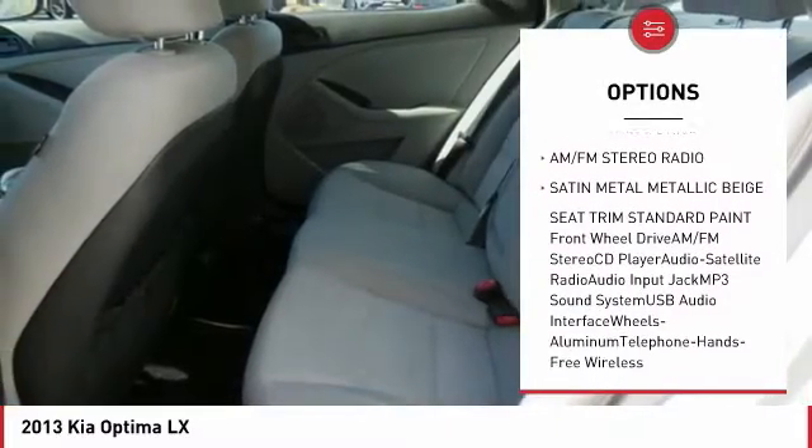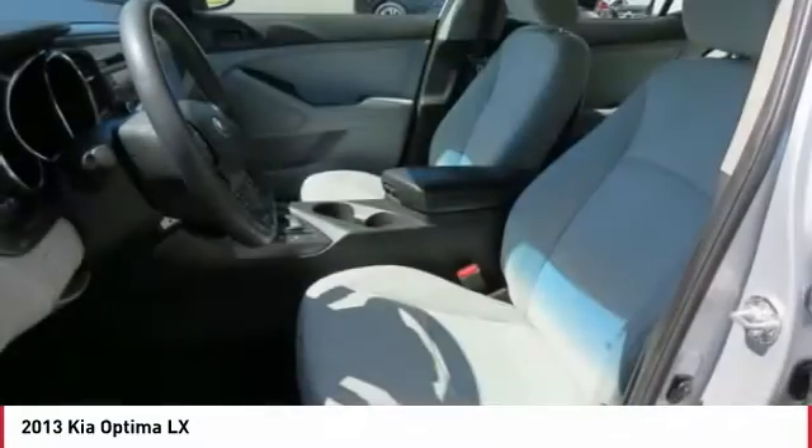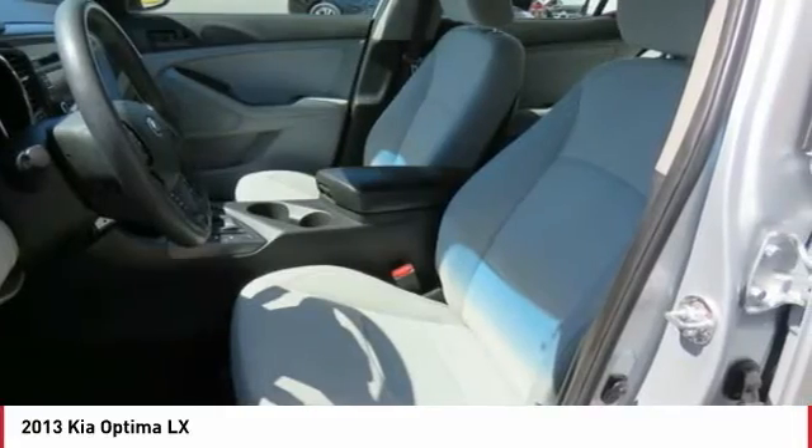Additional features include air conditioning, power steering, aluminum wheels, cruise control, rear defrost, FWD, and AM-FM stereo radio.